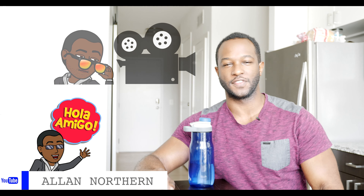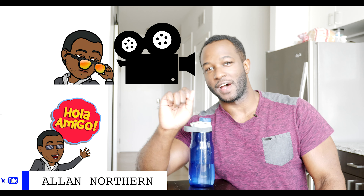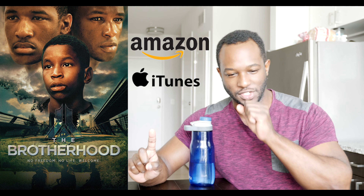Hey everyone, Alan Northern here giving you filmmaking tips and tricks, and today we're going to talk about my production binder. I know I told you before that it was going to be a beat sheet video this week, but when I went through my notes, I need a bit more time to plan that video. So it's not ready yet, but it will be. It's a work in progress — it's just a bit too ambitious of an endeavor to do in one week. So we're going to talk about my production binder today, my indie production binder that I've compiled over the years of making my mini series, The Brotherhood. That's on Amazon and iTunes right now if you want to check it out — shameless plug.